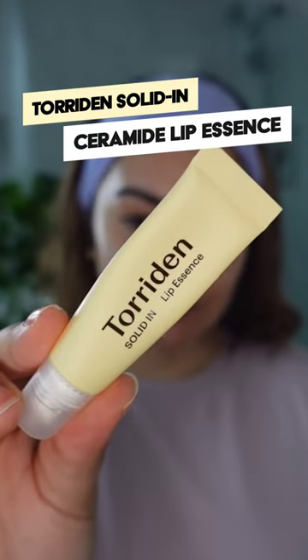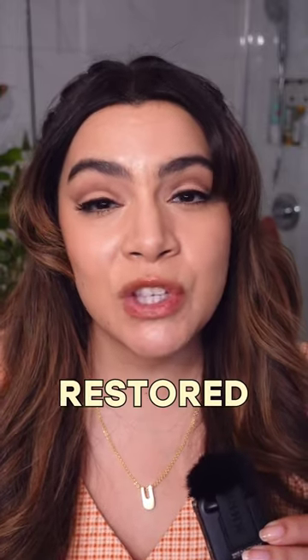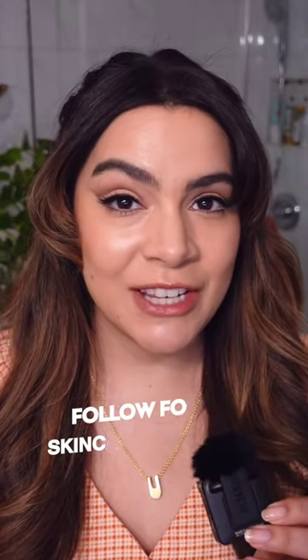The Solid In Ceramide Lip Essence is a beautifully protective lip balm with a gorgeous shine to it. Not only does it make your lips look more plump and shiny, but they also feel more restored and moisturized. Follow for more skincare picks and tips.